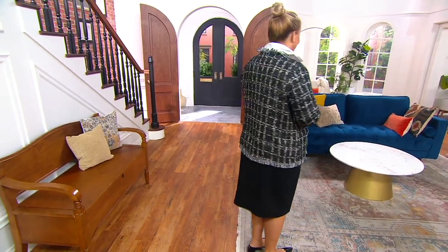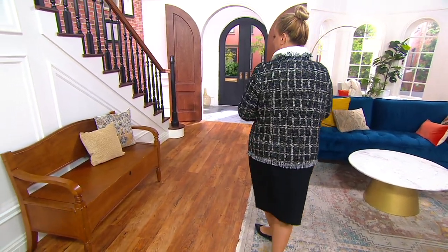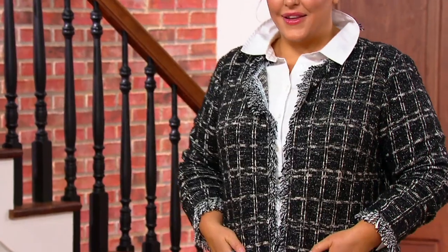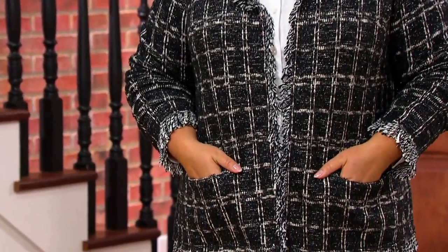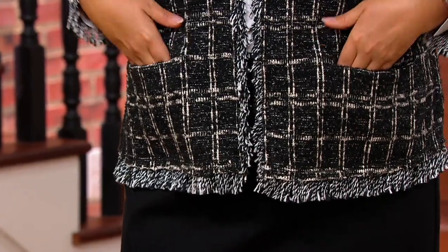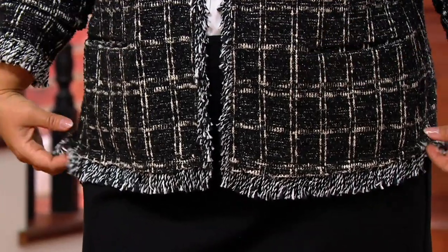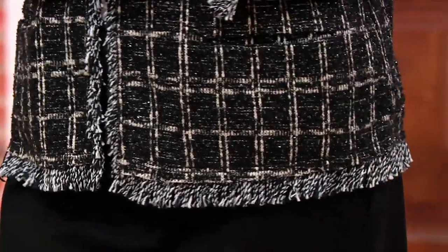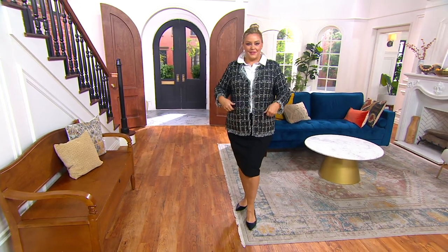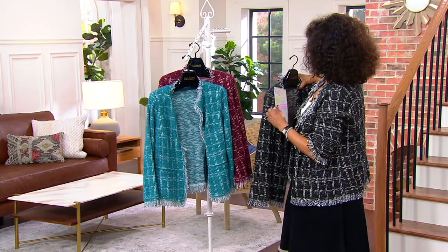Already 400 orders for the boucle jacket with the fringe that you see Bridget wearing and that I'm wearing — 400 orders have already been placed. This is my pick for you in the show. It is a limited edition jacket celebrating the 30th anniversary of the Joan Rivers line on QVC.